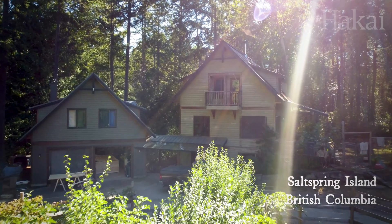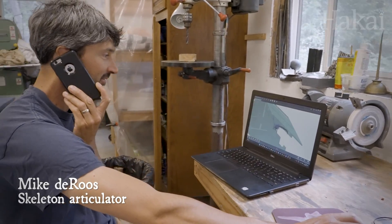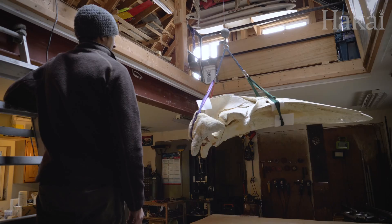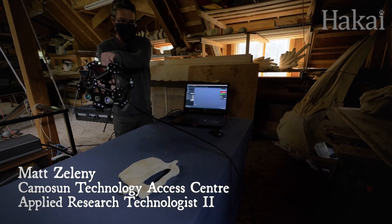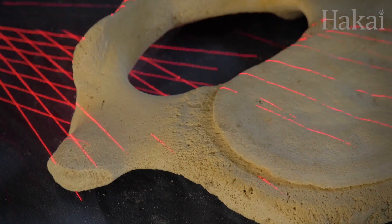Back at his workshop on Salt Spring Island on the British Columbia coast, Mike has been getting some help too. Now that he has finished cleaning and repairing the Calvert humpback's bones, Mike needs a way to help him visualize how the bones will come together. So he's invited a longtime colleague to his workshop — Matt Zeleny, an expert in 3D visualization, who hasn't come empty-handed.